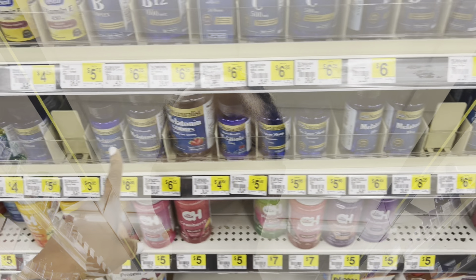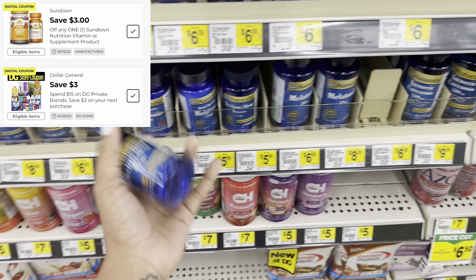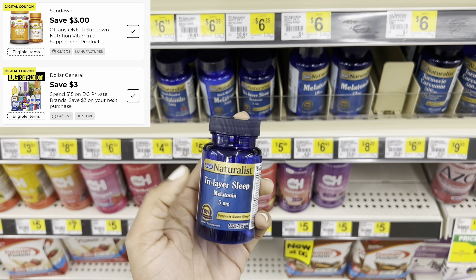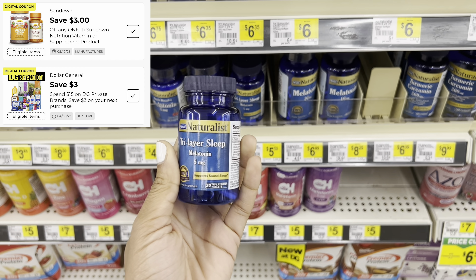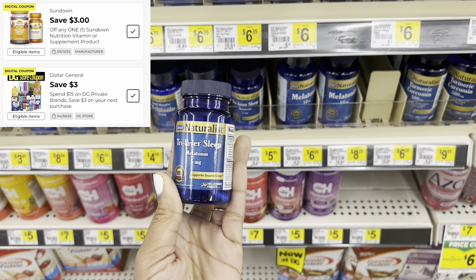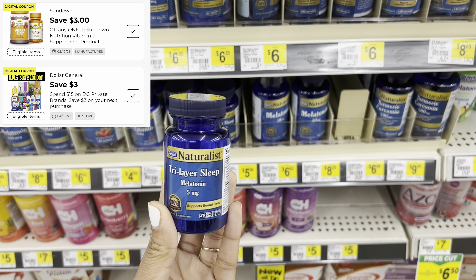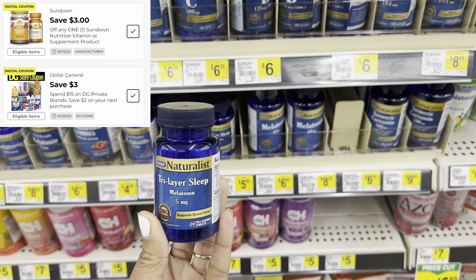I noticed on some of the products listed we also have a $3 manufacturer coupon. Remember, you can combine a manufacturer coupon with a store coupon. A store coupon normally says 'DG Store Coupon' or 'Store Coupon' on it, while a manufacturer coupon says 'Manufacturer.' Let me show you what I found, which is what really made me want to do this deal.